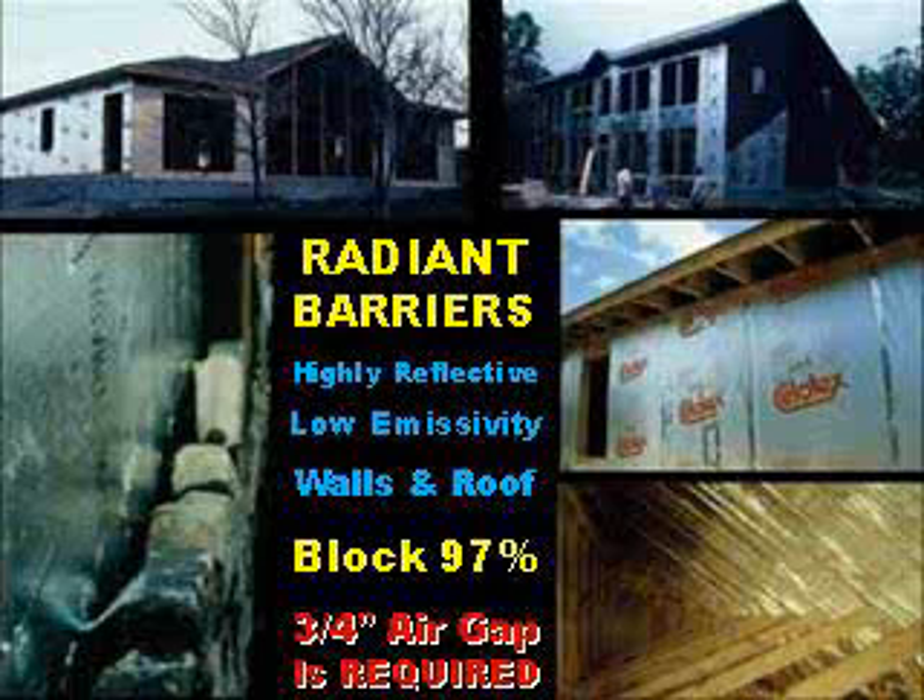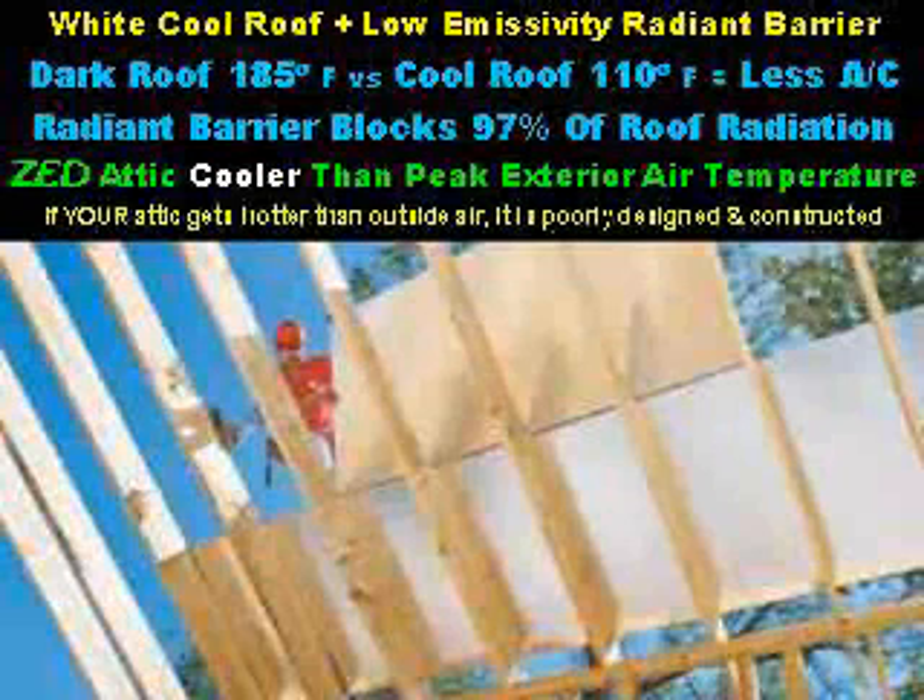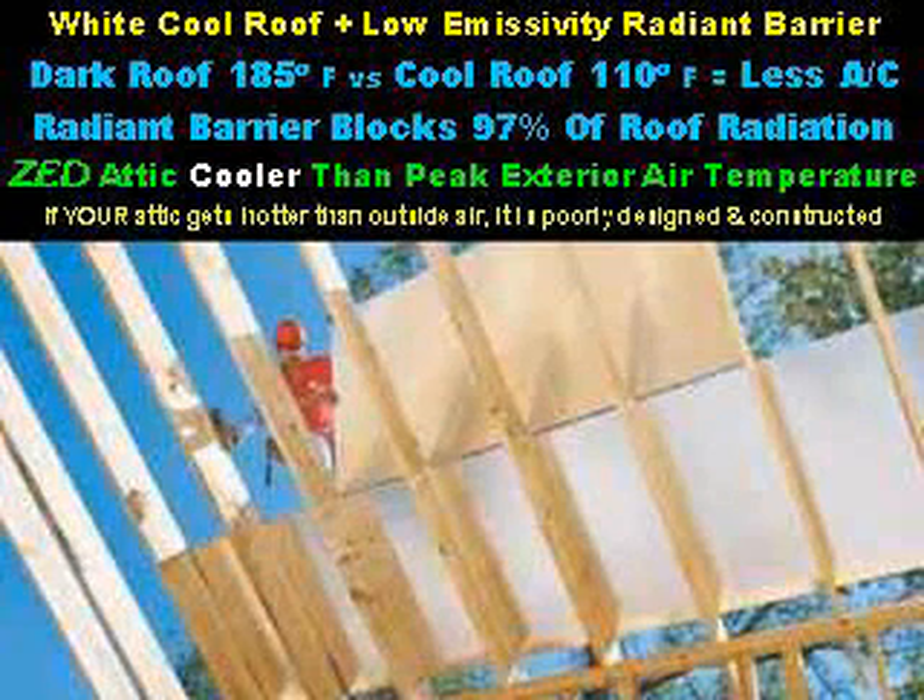Metal radiant barriers, such as aluminum foil, are highly conductive. To be effective, they must not touch adjacent materials on at least one side. One very inexpensive way to install radiant barriers is to purchase material that is glued to the bottom side of your roof decking — this way, there is no additional labor charge.